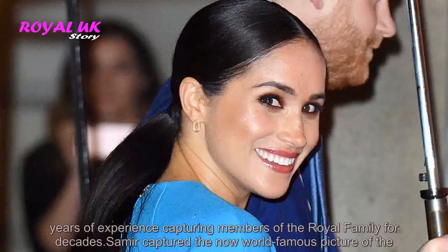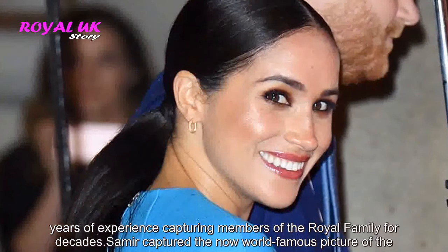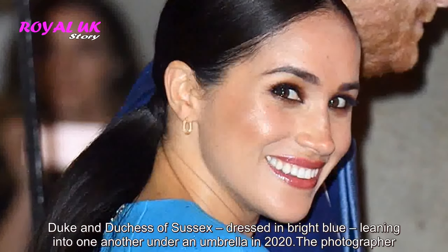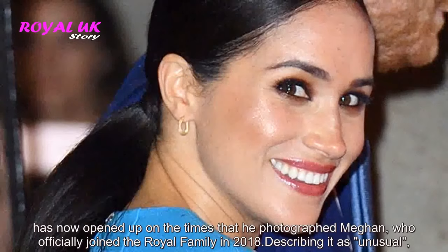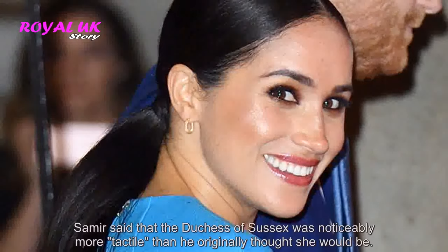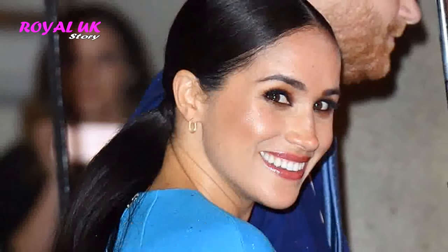Samir captured the now world-famous picture of the Duke and Duchess of Sussex, dressed in bright blue, leaning into one another under an umbrella in 2020. The photographer has now opened up on the times that he photographed Meghan, who officially joined the royal family in 2018. Describing it as unusual, Samir said that the Duchess of Sussex was noticeably more tactile than he originally thought she would be.